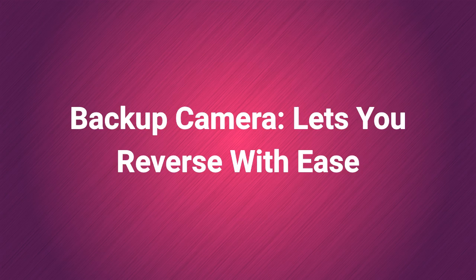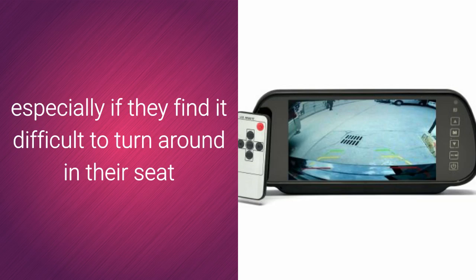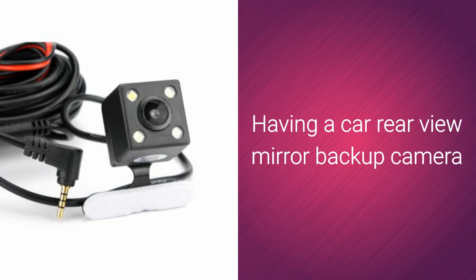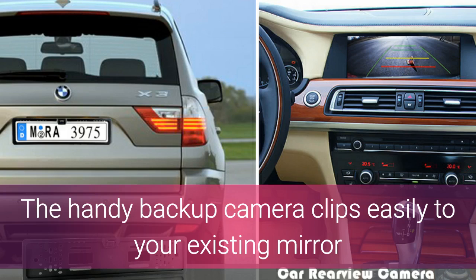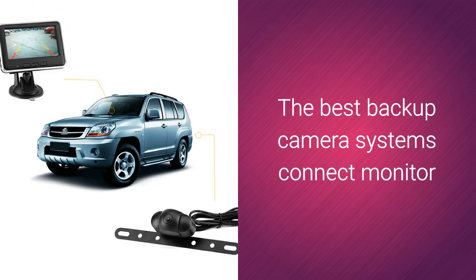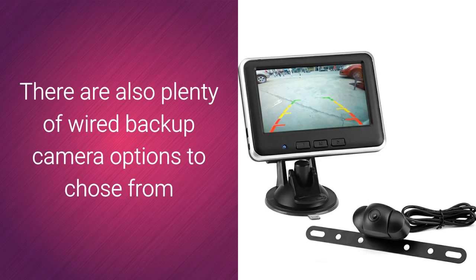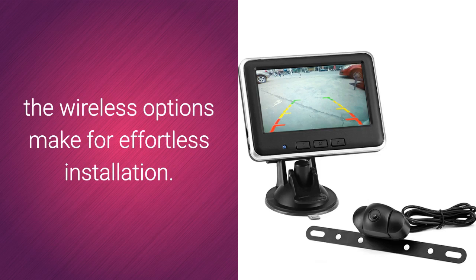Backup camera lets you reverse with ease. Parking is a problem for some people, especially if they find it difficult to turn around in their seat or are driving a large vehicle such as an RV. Having a car rear-view mirror backup camera puts an end to parking blues by giving you eyes in the back of your head. The handy backup camera clips easily to your existing mirror or comes with a dash or windshield-mounted monitor. The best backup camera systems connect to monitor and camera via Bluetooth, so there are no wires to worry about. There are also plenty of wired backup camera options, and if you're looking to buy an RV backup camera, the wireless option makes for effortless installation.